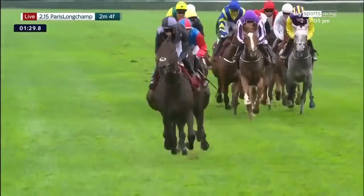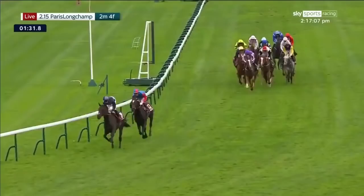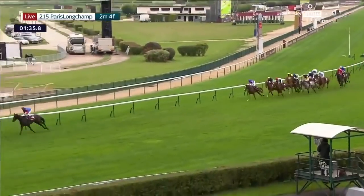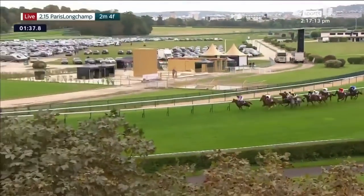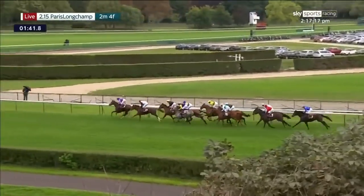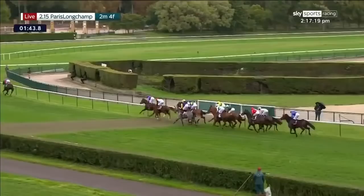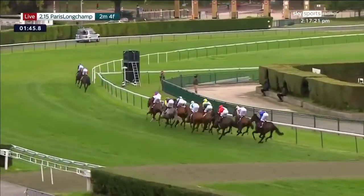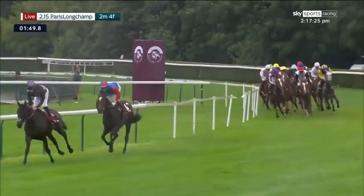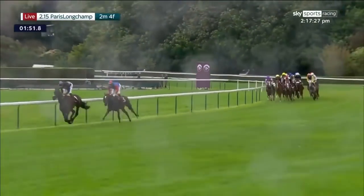The duo are the best part of ten lengths clear of the others. Emperor of the Sun will make the turn towards the arc start, showing in third position but ten to twelve lengths at least behind the leading pair. Memphis is next — white jacket, black sleeves and red cap. Then comes Stradivarius against the running rail, with Trushan right next to him, only about half a length between this pair of good UK stayers.